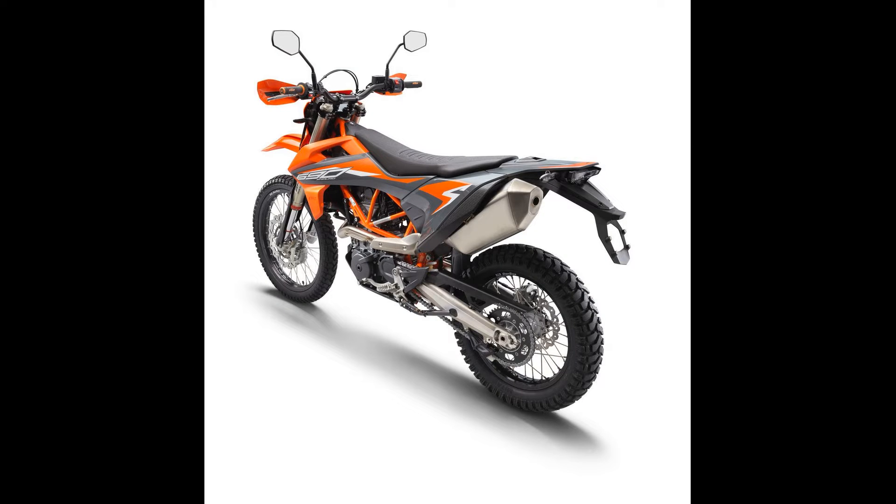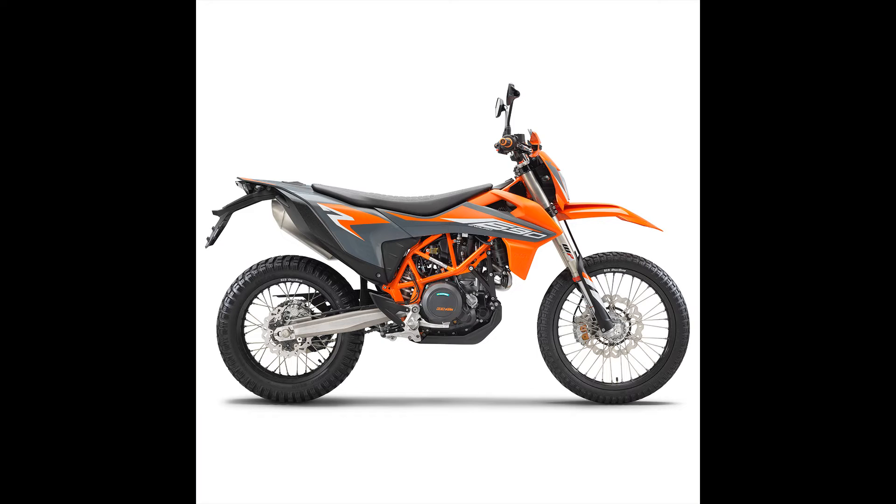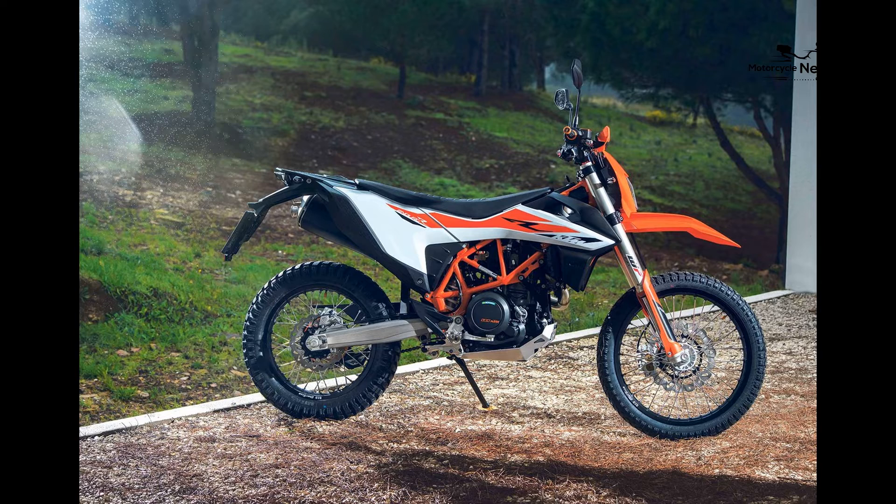Safety remains a top priority for beginner riders, and the 690 Enduro often comes equipped with features like ABS, hand guards, and a skid plate. These features enhance safety and instill trust in novice riders as they learn to master the art of dual sport riding.